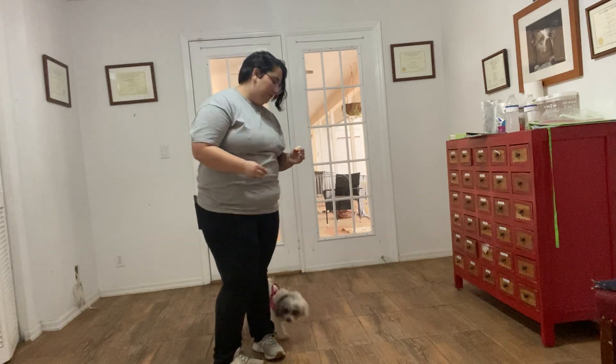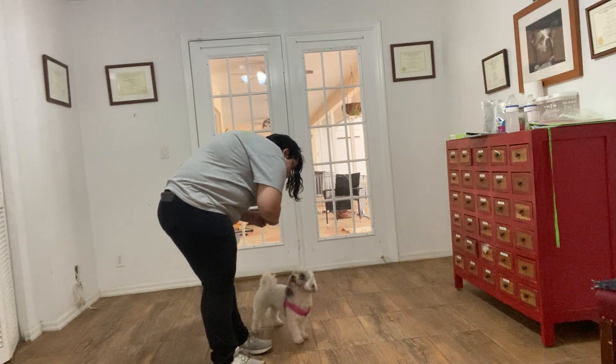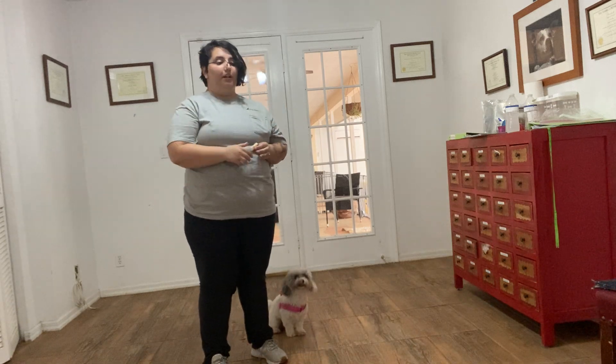Right off the bat you can kind of see that Daisy's got a very bad jumping problem. That's going to be something we take note of and address in the future as our training goes on. But first things first, we see if she's taking food. I'm going to lower some high value food to her and she's taking it just fine. Really good sign that she's already taking food and she's only been here for about an hour or so.